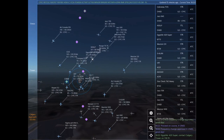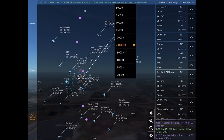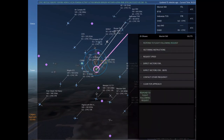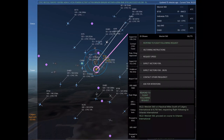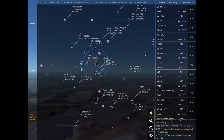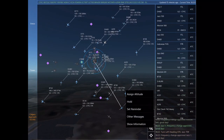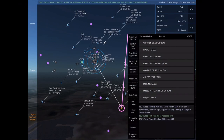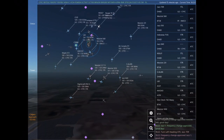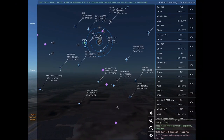X-Ray Oscar November Echo Sierra is 12 nautical miles southwest of Brand at 12,000 feet, requesting flight following to Canadian Rockies. X-Ray Oscar November Echo Sierra, proceed on course to Canadian Rockies. X-Ray Oscar November Echo Sierra, frequency change approved. Good day. Egypt Air 420 Super, contact Calgary Tower on 118.7. Contacting Calgary Tower on 118.7. Egypt Air 420 Super.